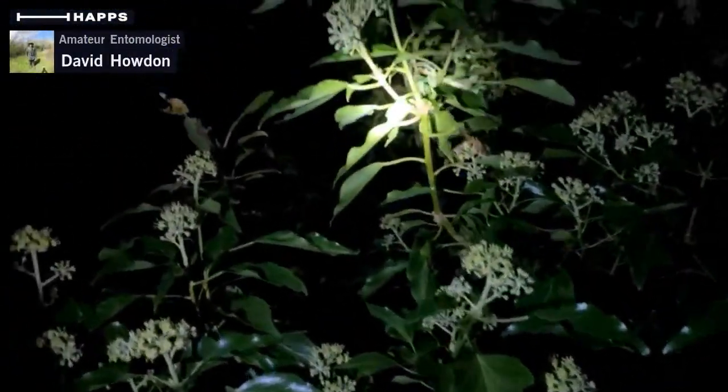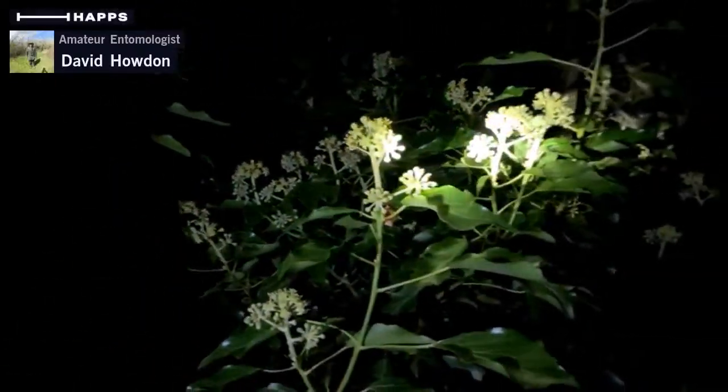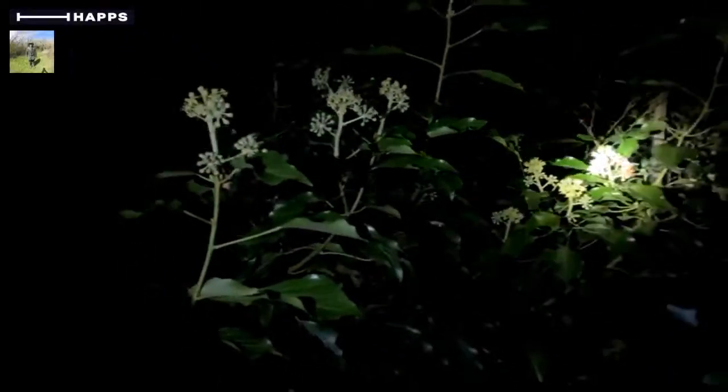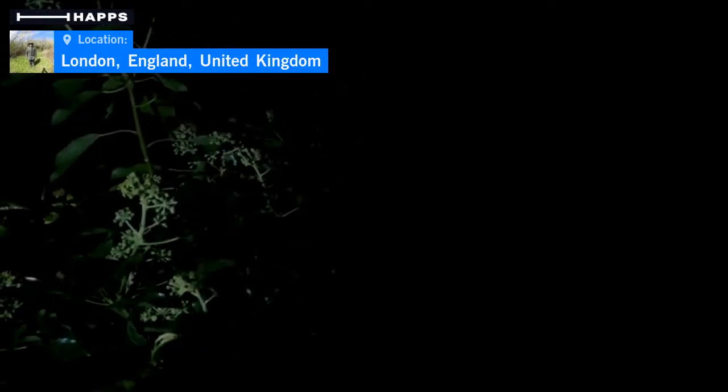I'm not seeing anything just yet. You can see obviously the flowers are starting to develop, and hopefully in a week or so I suspect these will be producing a lot of nectar and a lot of scent, and hopefully attracting some insects — but not just yet. We'll try a bit further into the wood where there are some other patches of ivy that are worth having a look at, and see if any of them are producing and attracting insects.